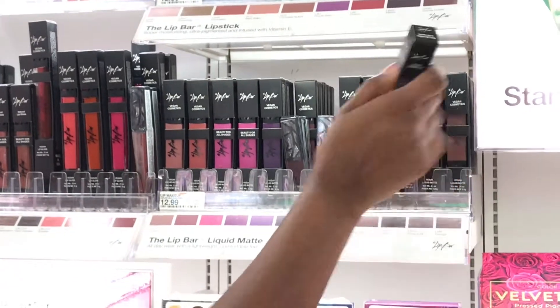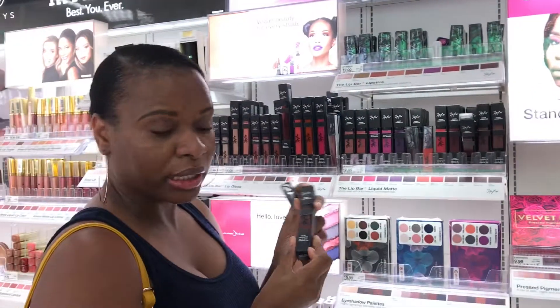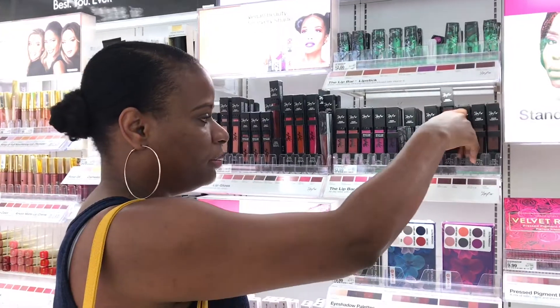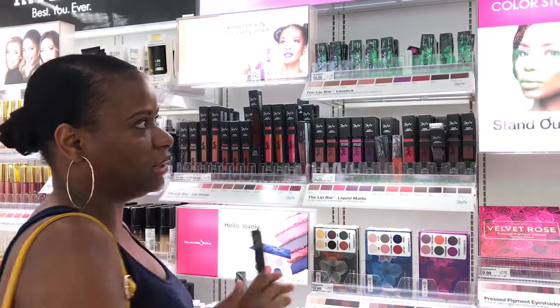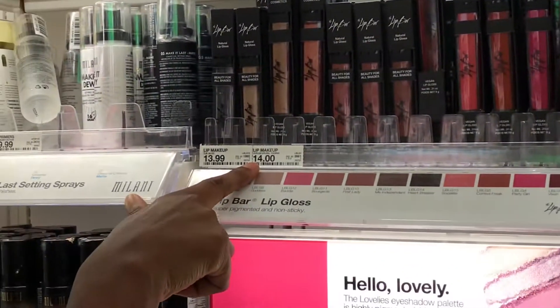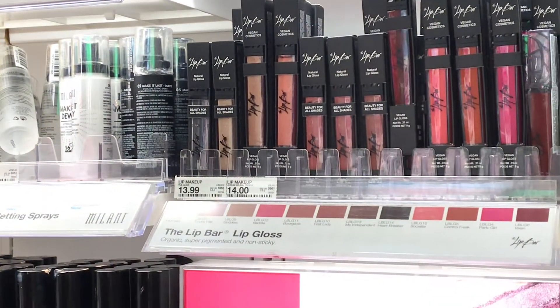Boss Lady doesn't look very red in the tube but it goes on very pretty. I wore it last Thursday. Lip Bar is very nice, however it's not very cheap — the lipstick is $12.99 and the lip glosses are $14.